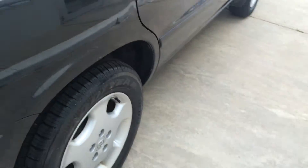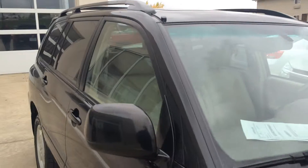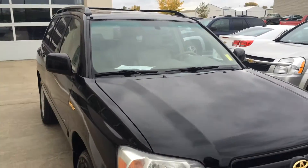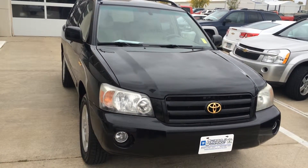If you've got any questions, give us a call here at 712-336-1500, or go online on our website at www.OkobojiGMToyota.com. This is a 2004 Toyota Highlander Limited. Thanks for your time and have a good day.